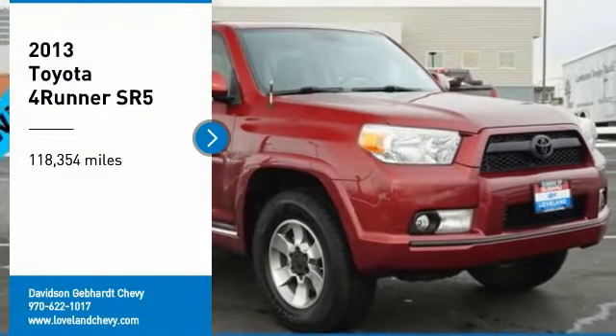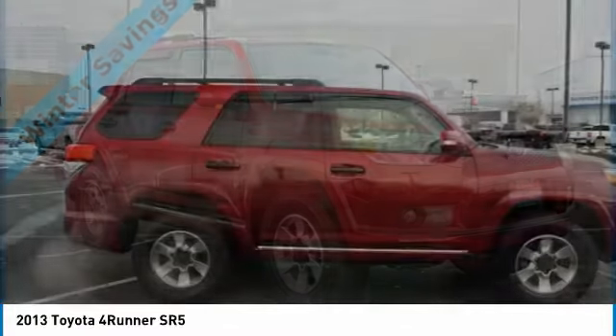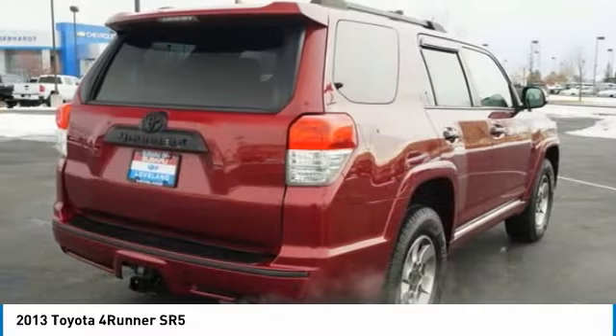Make a great choice today with the 2013 4Runner. 4Runner durability is unbeatable. There are more 4Runners on the road today than any other midsize SUV.